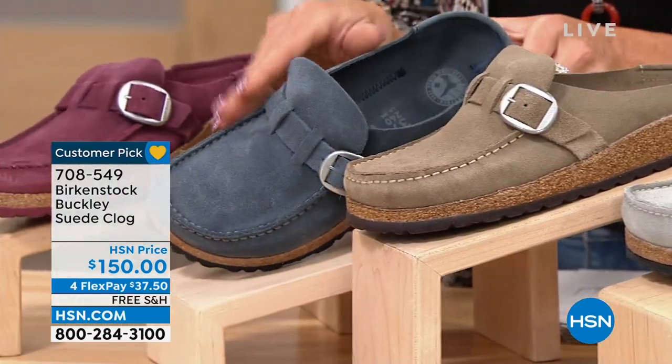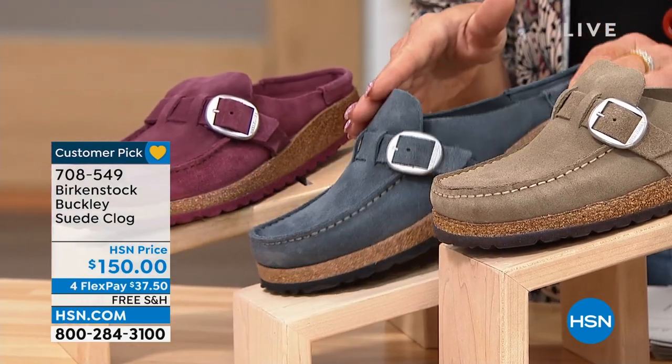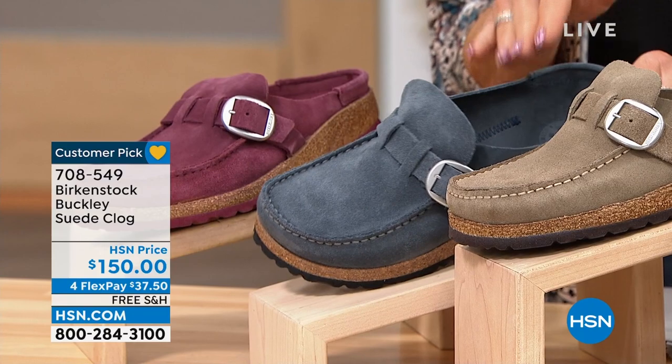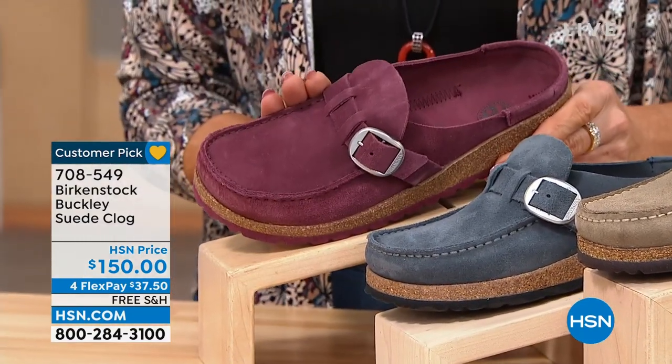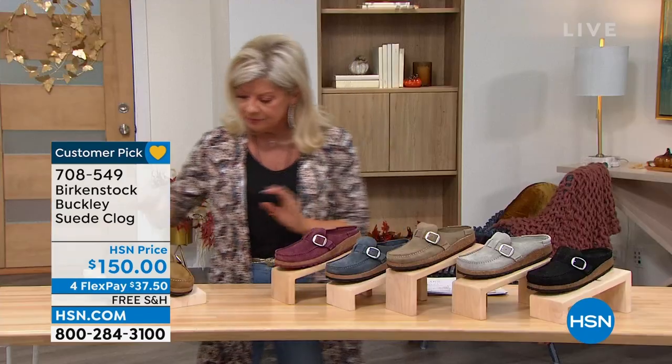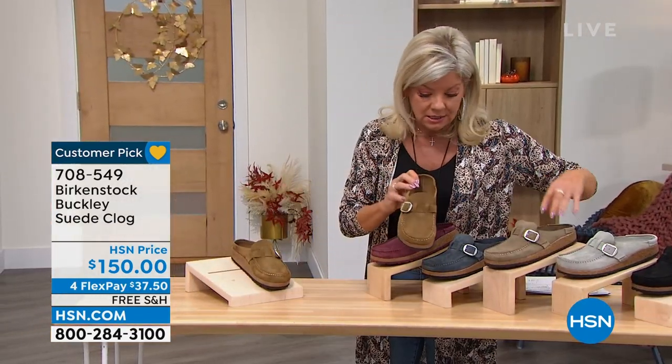We have this available — I love this blue, it's almost like a cornflower. They're calling it navy, but it's more cornflower when you order. This is your maroon. And then lastly, tea.